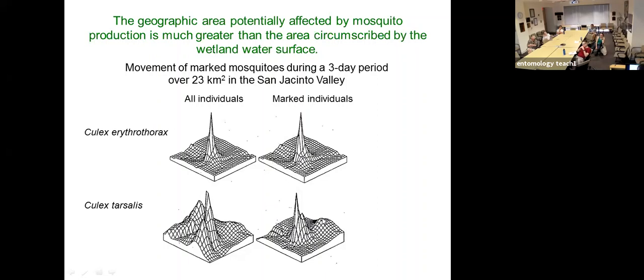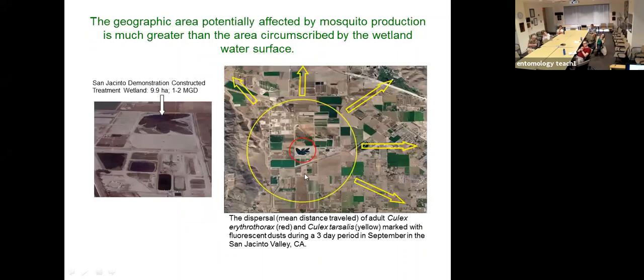Looking at the wetland area, the red circle indicates the average distance moved by Culex tarsalis — on the order of about half a kilometer. Culex tarsalis essentially moved to the edge of the grid and within three nights was moving outside the grid and across the valley. The strategy would be to control those mosquitoes in the wetland while they're concentrated in that area before they disperse across the landscape.